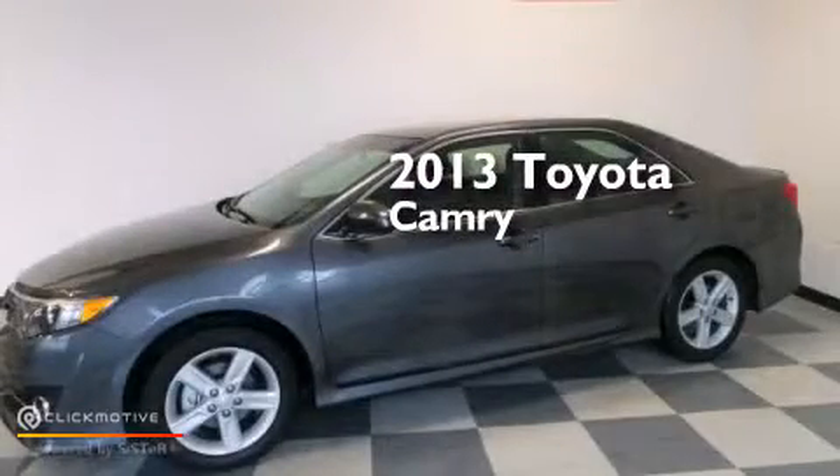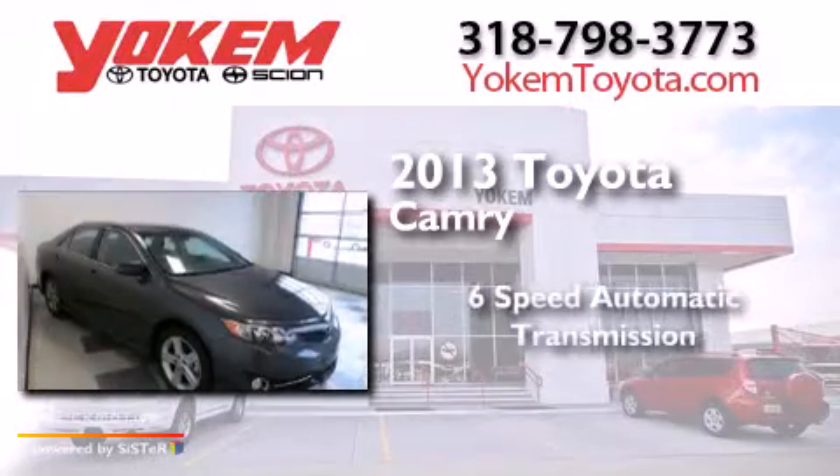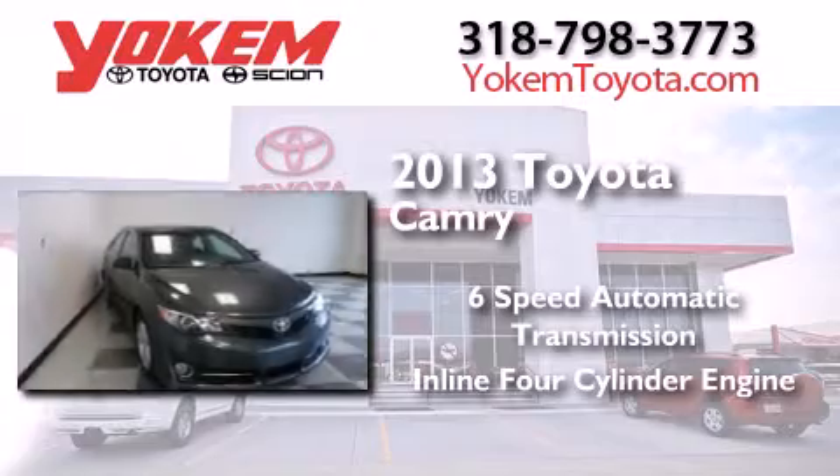This is a 2013 Toyota Camry. This four-door sedan has a six-speed automatic transmission and an inline four-cylinder engine.